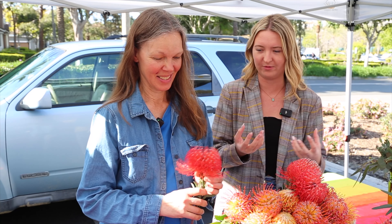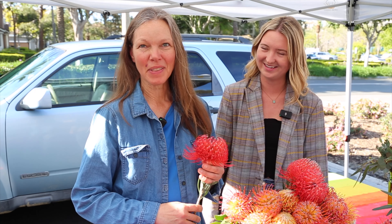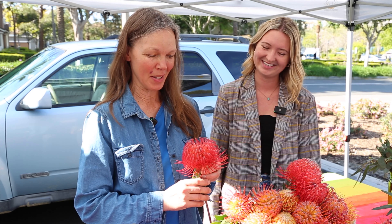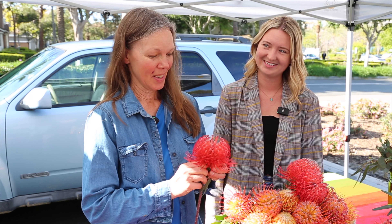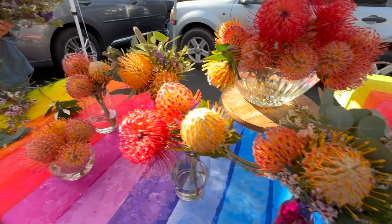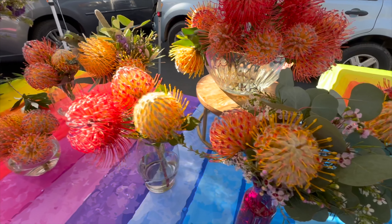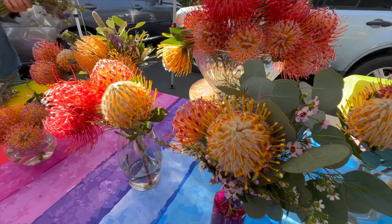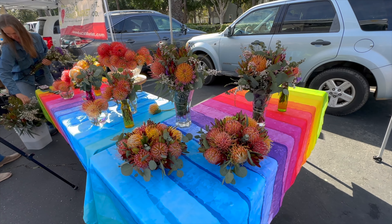I am a flower grower in San Diego County, a town called Rainbow, on a rocky, bouldery slope up in the hills. These are proteas — they are a South African wildflower grown as a cut flower in San Diego County, and they can also grow as landscaping plants anywhere here in Southern California.